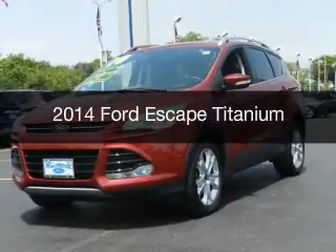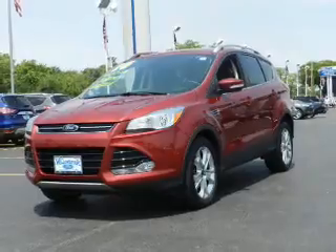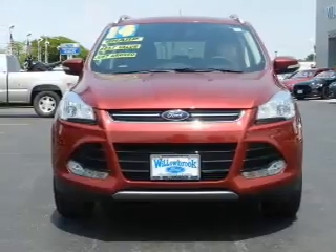This is a certified pre-owned 2014 Ford Escape. It's powered by front-wheel drive, a 2-liter, 4-cylinder engine, and a 6-speed automatic transmission.